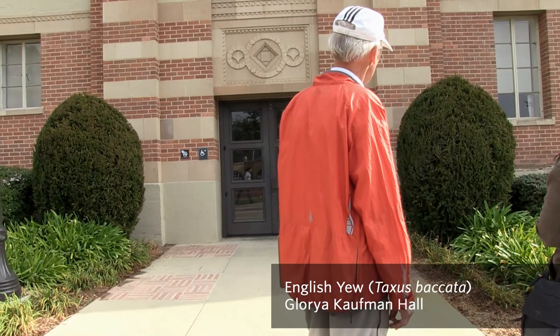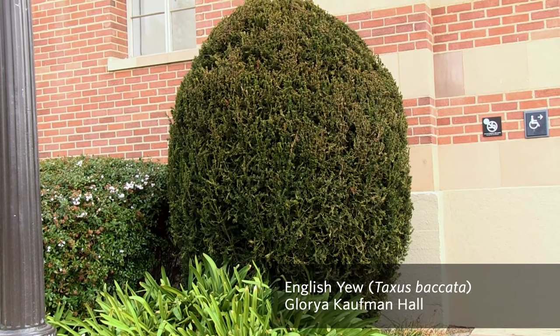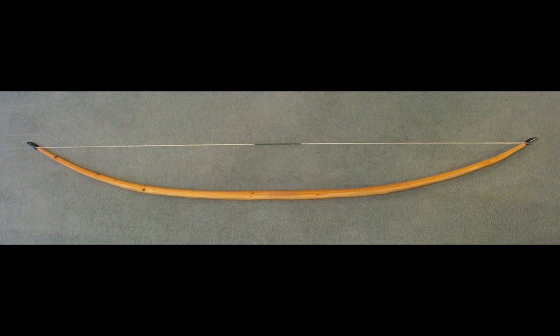This is Taxus baccata, and the common name of it is the English yew. So when Robin Hood was in Sherwood Forest, he was shooting a bow made out of yew.